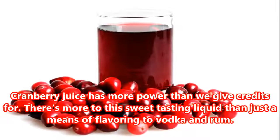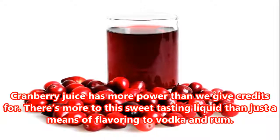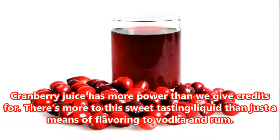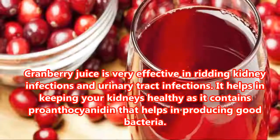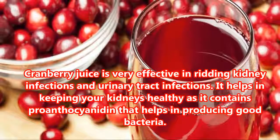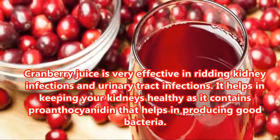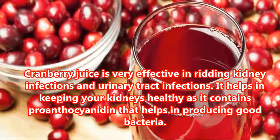Cranberry juice has more power than we give it credit for. There's more to this sweet-tasting liquid than just a means of flavoring vodka and rum. Cranberry juice is very effective in ridding kidney infections and urinary tract infections. It helps in keeping your kidneys healthy as it contains proanthocyanidin, which helps in producing good bacteria.